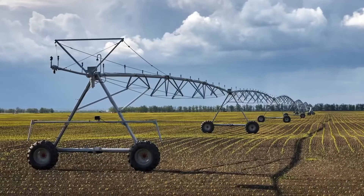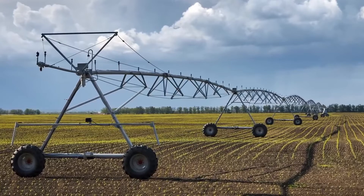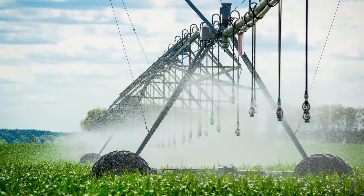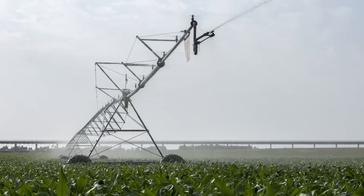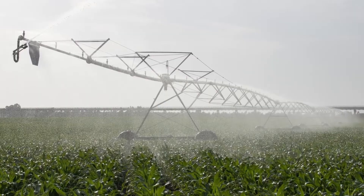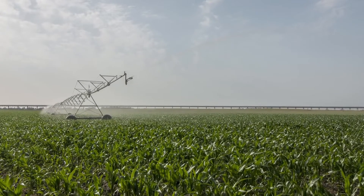The center pivot irrigation system uses a range of sprinklers that rotate around a point, causing the irrigated area to emerge as a green circle. That is why circular crop fields are used to indicate such an irrigation system. This type of irrigation system uses heavy water pumps that are capable of pumping water up to five miles in a circular radius, with a circumference of around 3.5 kilometers.